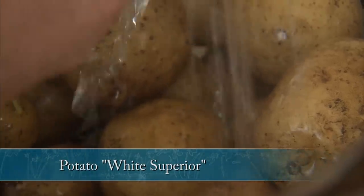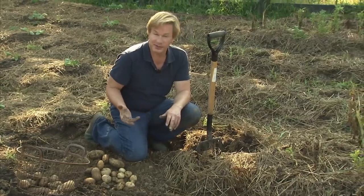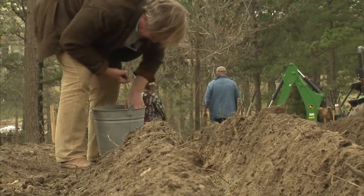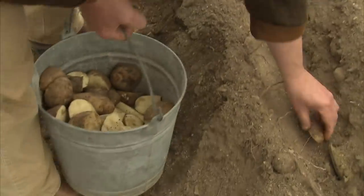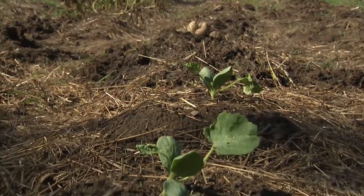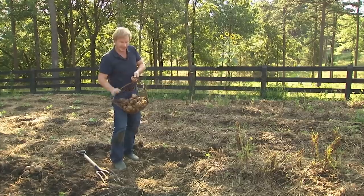Some varieties keep longer, so we'll start with the ones that don't keep quite as well. With these superior whites, I'm going to make a delicious potato salad — one of summer's all-time treats. When we planted these potatoes, it was still essentially winter, in early March. We threw up long rows and heaped up the soil, then planted pieces of potato in the center. All you need is a piece of potato that has an eye or a couple of eyes — drop them in and push them down. Over the next 90 days, you end up with seven to ten potatoes under each plant.